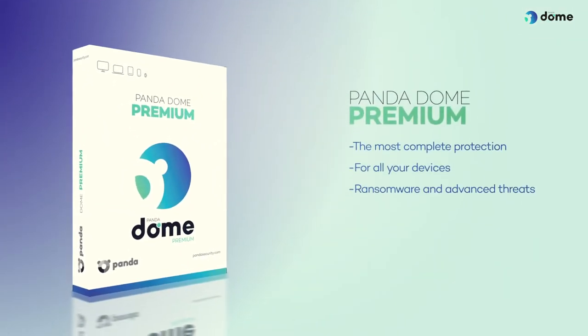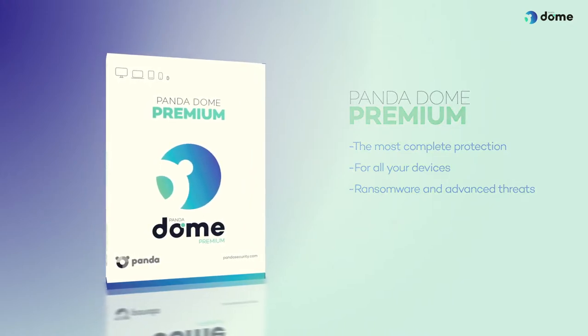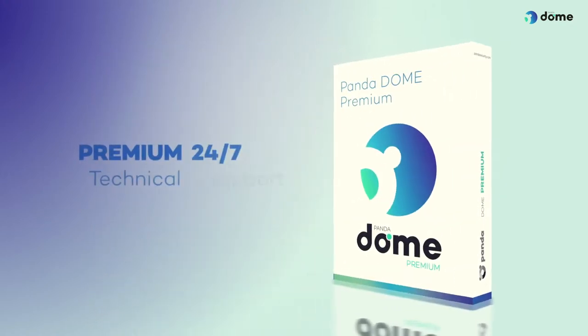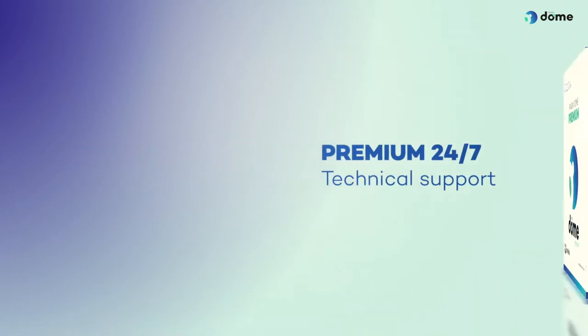Pandadome Premium is the most complete protection for your devices against ransomware and advanced threats. It also provides you with premium 24/7 technical support. We explore in detail all of its features.